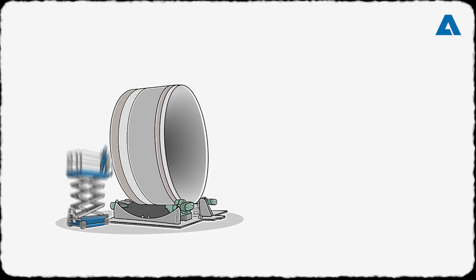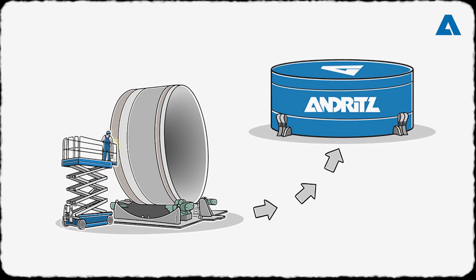Each of its three parts is carefully assembled, fitted with covers, and protected for its journey.